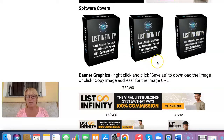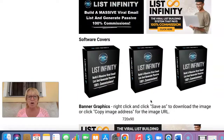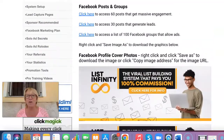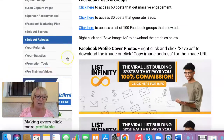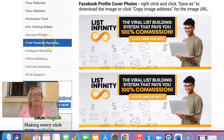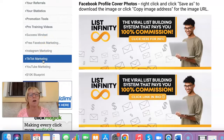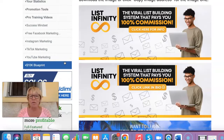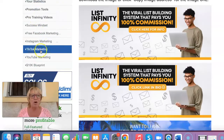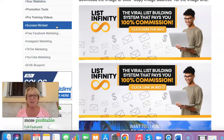There's also software covers that you can use. So if you do videos, TikTok, reels, or whatever it is, you've got graphics you can use and banners you can put on your website. There are all the different methods you can use to basically promote List Infinity to your tribe or community. There are also pro training videos in this section, where you can find success mindset, free Facebook marketing, Instagram marketing, TikTok marketing, YouTube marketing, and the 10K blueprint — all of the bonuses we talked about from the sales page. Once you upgrade to the pro level, having paid your $100, that is where you'll find all the bonus products within the members dashboard.